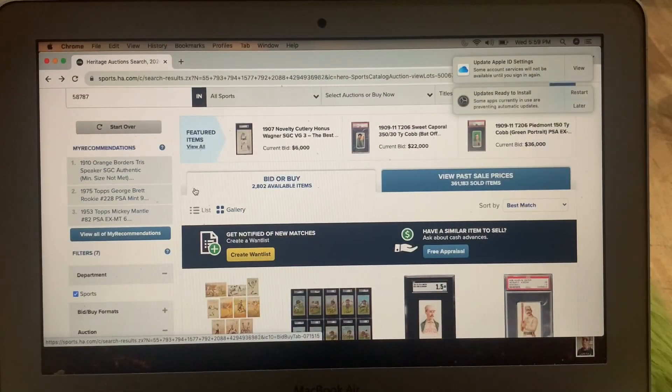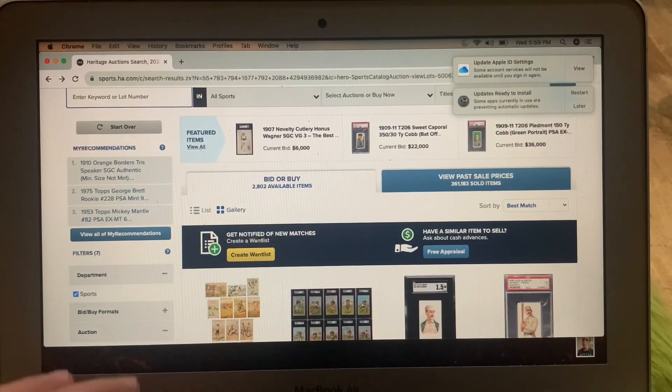I'd be thrilled if someone in the community would buy one of these cards. Maybe you'll see one that's right for you. I've got 20 items and I don't want to make this too long. I've already looked at all of these and I'm just going to type in each lot number that I want to look at.